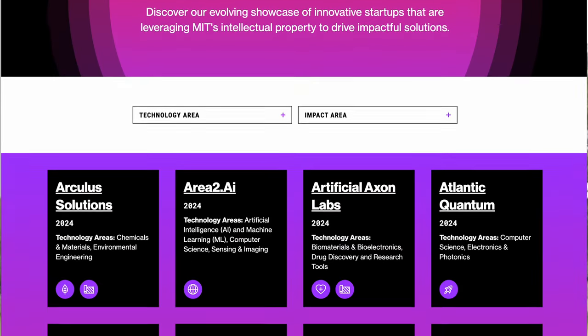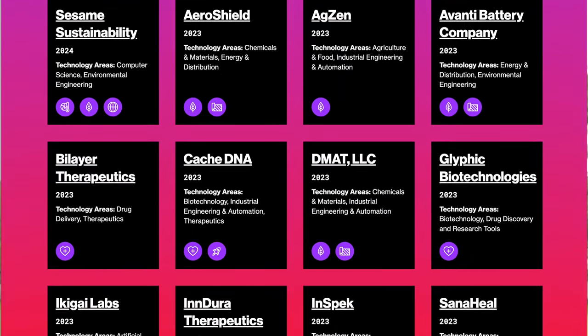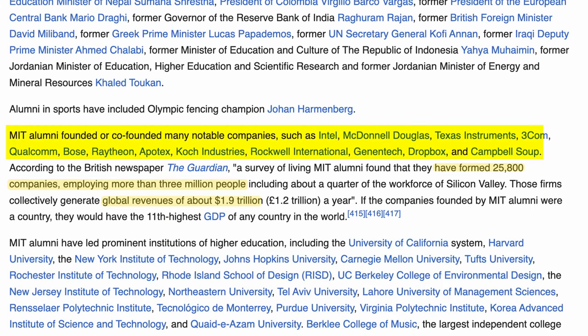What sets MIT apart is its focus on intellectual property and startups. The endowment supports companies and research born out of MIT's labs, giving it a unique edge in commercializing groundbreaking discoveries. These investments can often result in spin-offs that yield significant financial returns while pushing the boundaries of innovation.